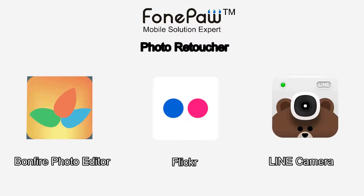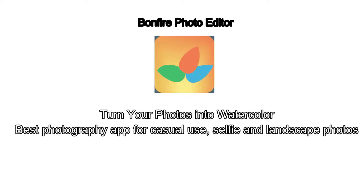Hi, this is PhonePaw Channel. Here I recommend you 3 Android apps which can help you beautify your photos. They are Bonfire Photo Editor, Flickr, and Line Camera.